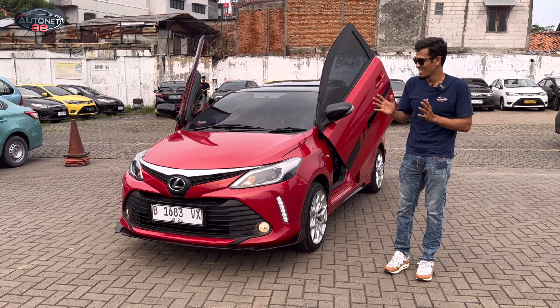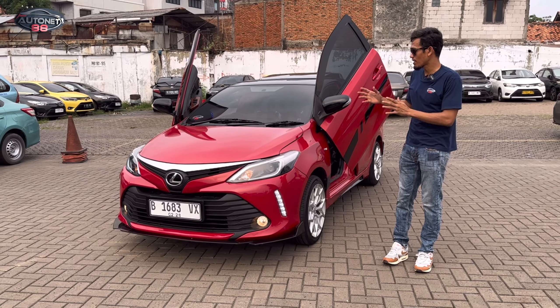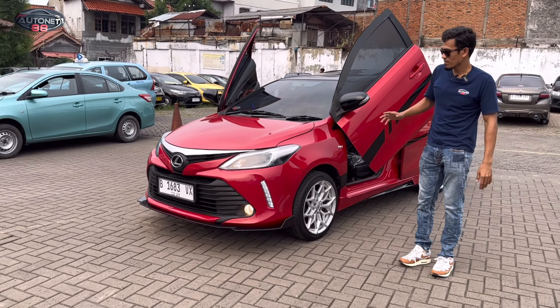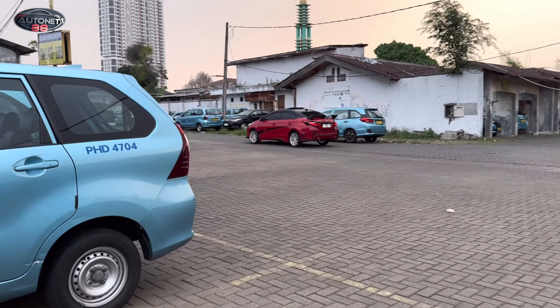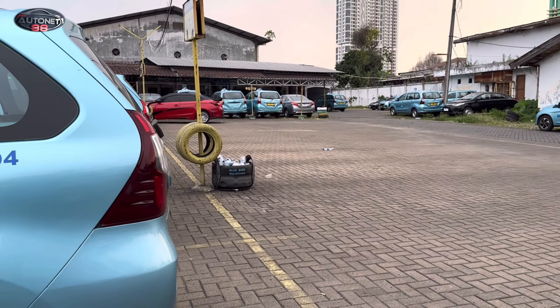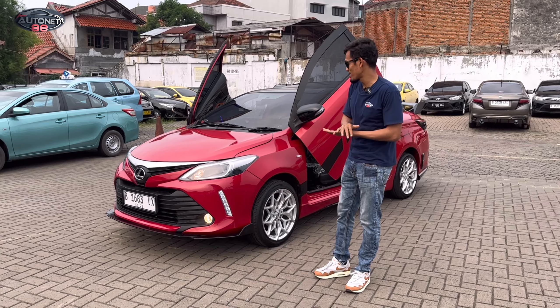Jadi gak asal-asalan. Jangan sampai sudah kita lakukan upgrade, ternyata mobilnya ada permasalahan di bagian mesin dan sebagainya. Tentunya semuanya kita pilih dulu, kita tes drive, kita jajal sampai benar-benar maksimal. Kerasa di bagian mesin dan kaki-kaki. Jadi kilometer berapa yang ada ditulis sama Jepang, pokoknya kita jajal sampai maksimal semuanya.